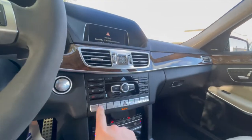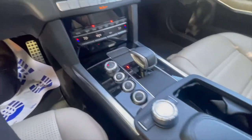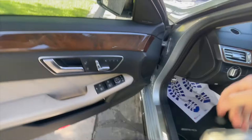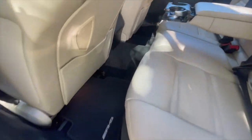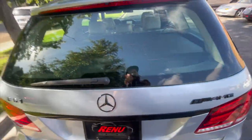It has heated and cooled seats, backup camera, dual zone climate — all of that. It also has retractable shades in the rear, all four floor mats, and a power liftgate.